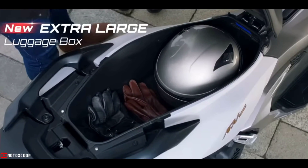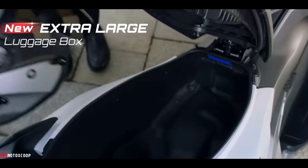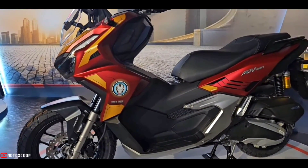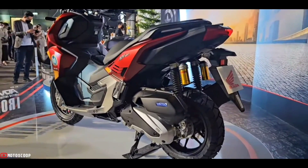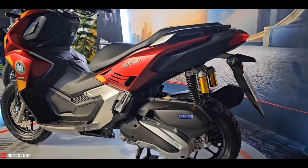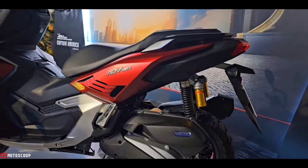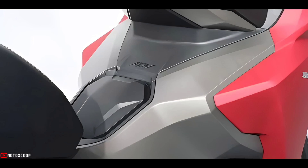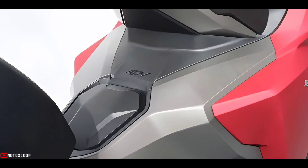The tank capacity has been increased from 8.0 liters to 8.1 liters to provide a longer cruising range on every ride. It also offers the convenience of an additional designated area on the fuel tank lid to place the fuel cap while fuel is being pumped.